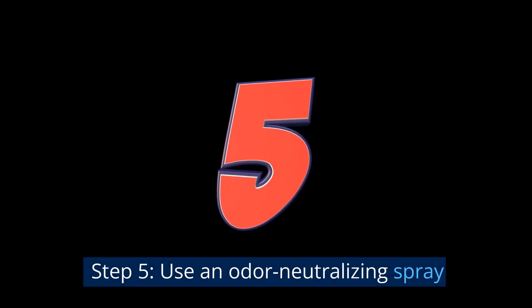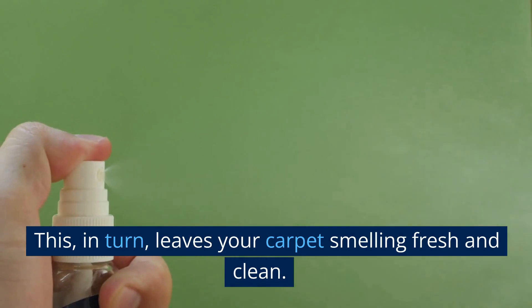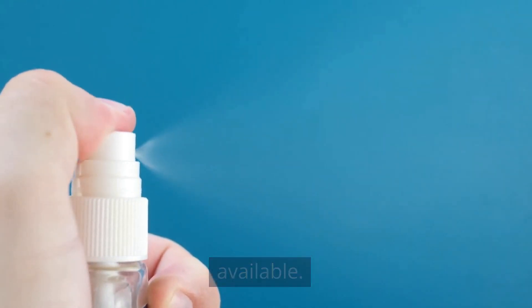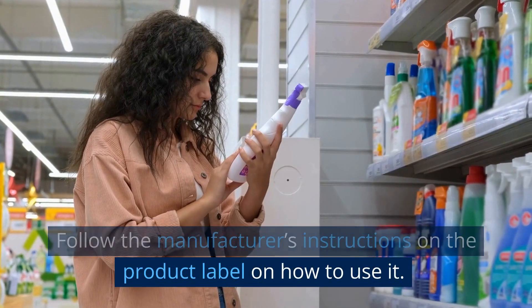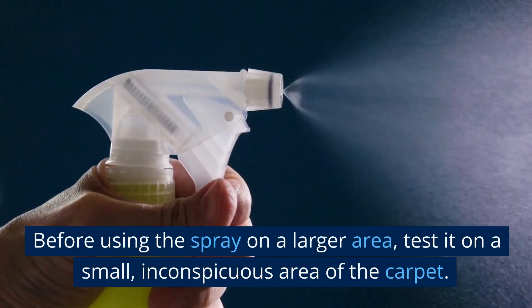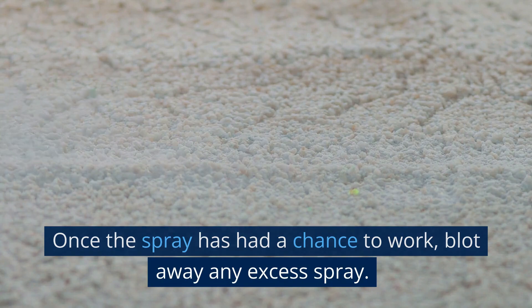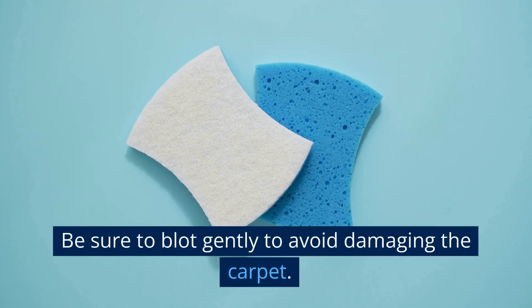Step 5: Use an odor neutralizing spray. Odor neutralizing sprays work by neutralizing the molecules that cause odors, leaving your carpet smelling fresh and clean. Look for a product that is safe to use on carpets and follow the manufacturer's instructions. Be sure to use the spray in a well-ventilated area and wear gloves to protect your skin. Before using the spray on a larger area, test it on a small, inconspicuous area of the carpet to ensure it doesn't cause any discoloration or damage. Once the spray has had a chance to work, blot away any excess spray using a clean cloth or sponge, blotting gently to avoid damaging the carpet.